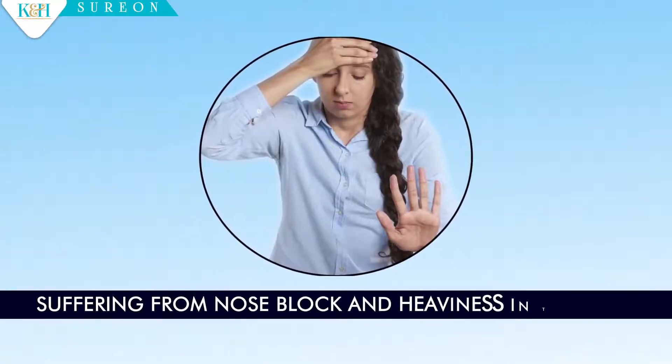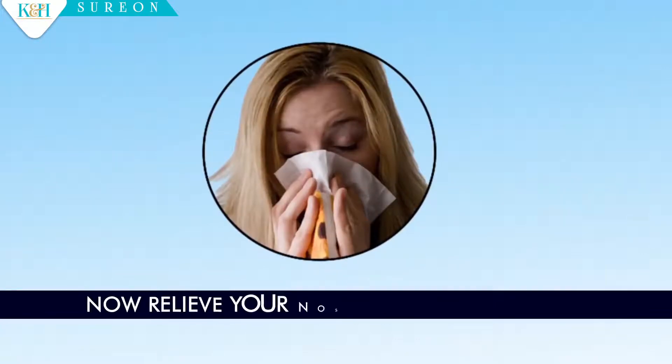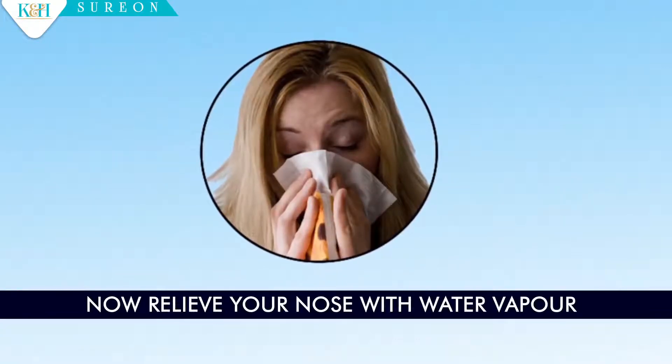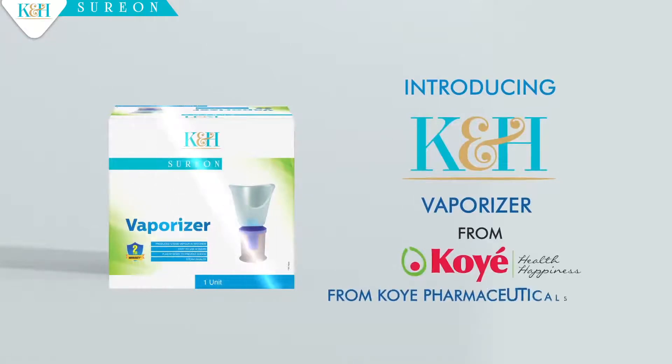Suffering from nose block and heaviness in head? Now relieve your nose with water vapor. Introducing K&H Vaporizer from Koei Pharma.